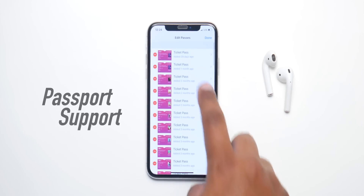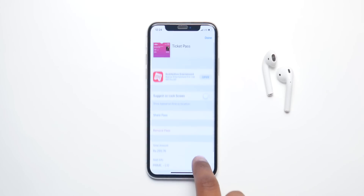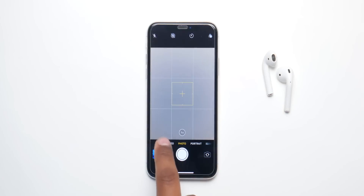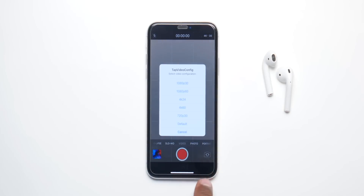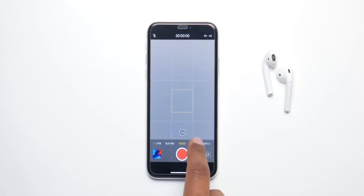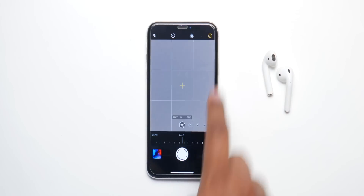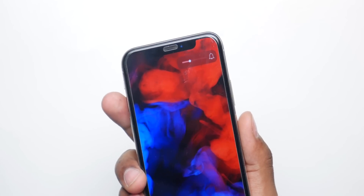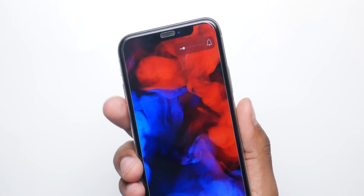With iOS 13, Apple is also gonna introduce passport support — you can actually add your passport inside the Wallet app to keep it in your reach at all times. Apple will also introduce some camera settings right inside the camera application: you'll be able to change the video resolution, add a grid, and adjust the aperture right inside portrait mode. iOS 13 is also gonna introduce a new volume UI that's gonna be less obstructing and annoying, smaller and simpler.